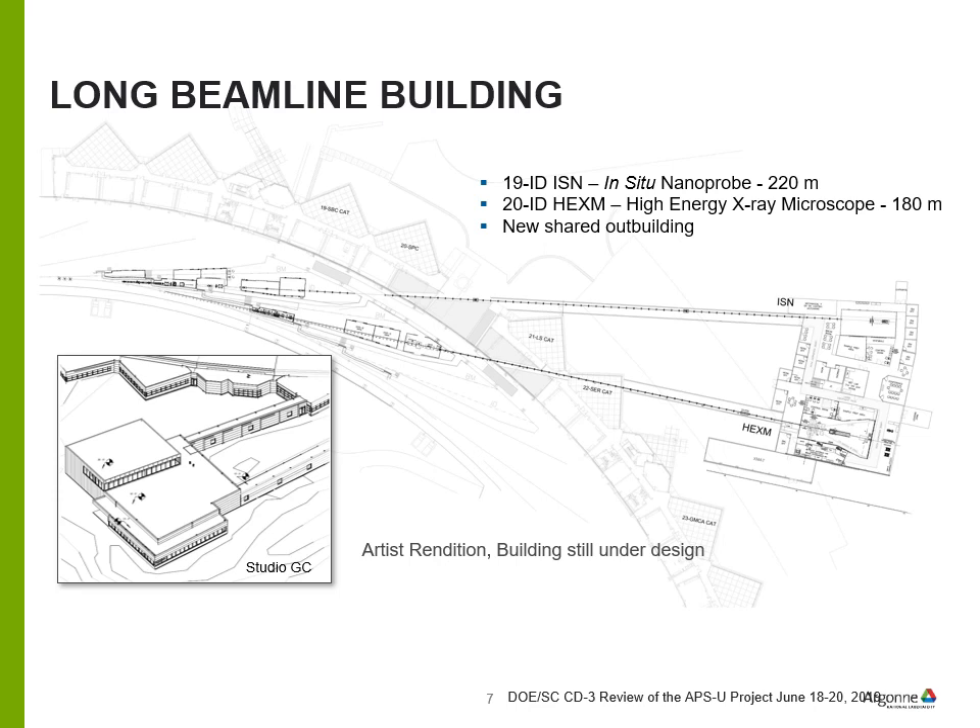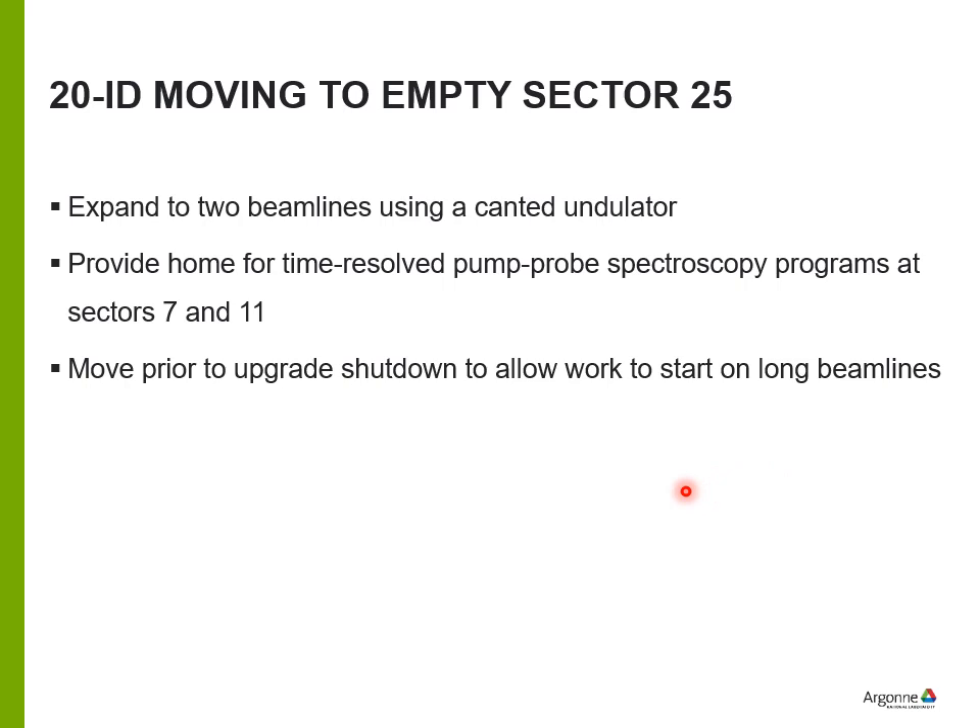At sector 25 we'll expand to two beamlines using a canted undulator and provide a home for time-resolved spectroscopy programs. One reason for moving the time-resolved pump-probe programs is that timing mode operation may decrease after the upgrade, since it degrades ring performance slightly. There will likely be pressure from non-timing beamlines to minimize timing. Moving these programs to other sectors allows them to run simultaneously when timing mode is operational.